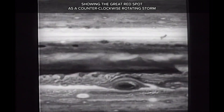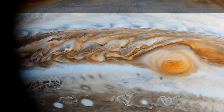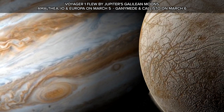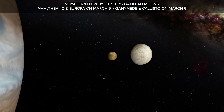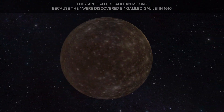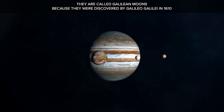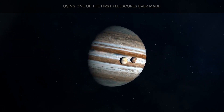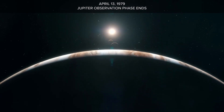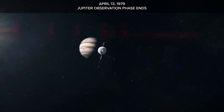Voyager 1 revealed a detailed understanding of Jupiter's atmospheric movements, showing the Great Red Spot as a counter-clockwise rotating storm. It performed flybys of Jupiter's Galilean moons — Amalthea, Io, and Europa on March 5th, and Ganymede and Callisto on March 6th. These are called Galilean moons because they were discovered by Galileo Galilei in 1610, using one of the first telescopes ever made. The Jupiter observation phase ends April 13, 1979.